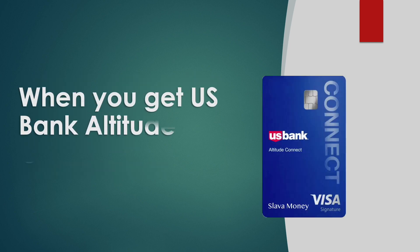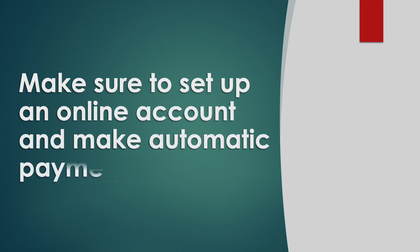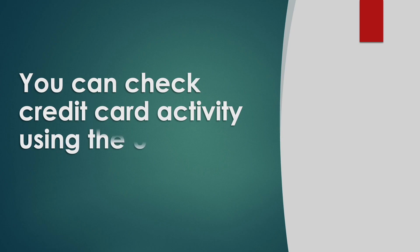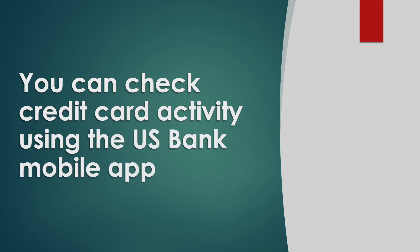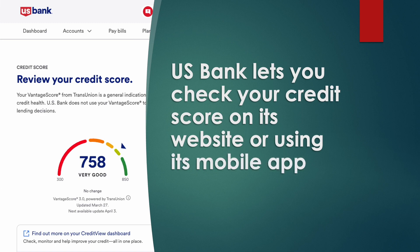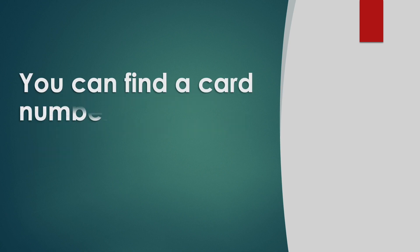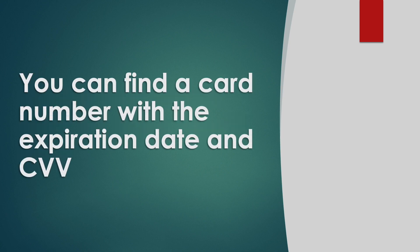When you get your US Bank Altitude Connect, make sure to set up an online account and make automatic payments. You can check credit card activity using the US Bank mobile app. US Bank lets you check your credit score on its website or mobile app. Even if you forget your US Bank credit card, you can find the card number with expiration date and CVV on the US Bank mobile app.